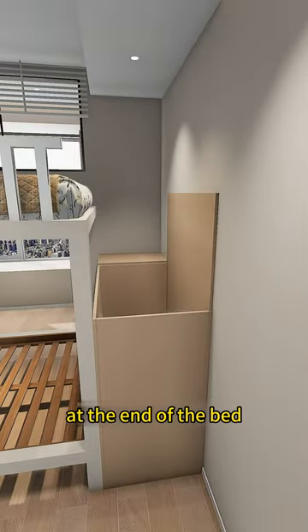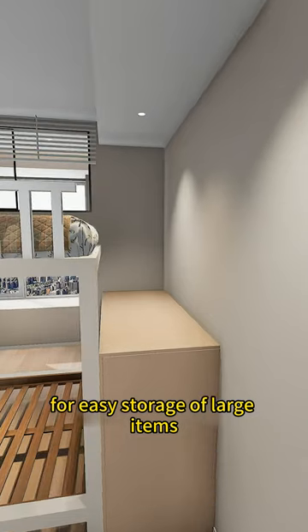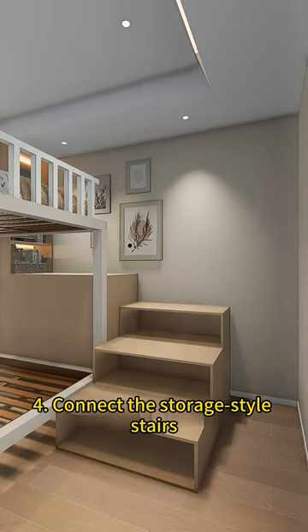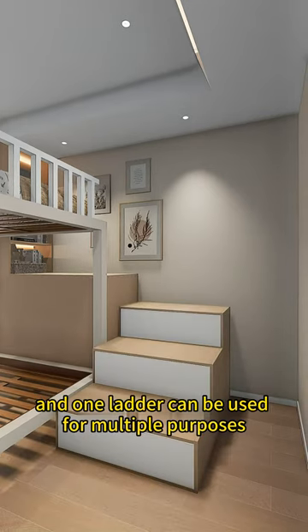There is a flip-up storage cabinet at the end of the bed for easy storage of large items. Add a standing cabinet above to store various bedtime reading materials. Connect the storage-style stairs so one ladder can be used for multiple purposes.